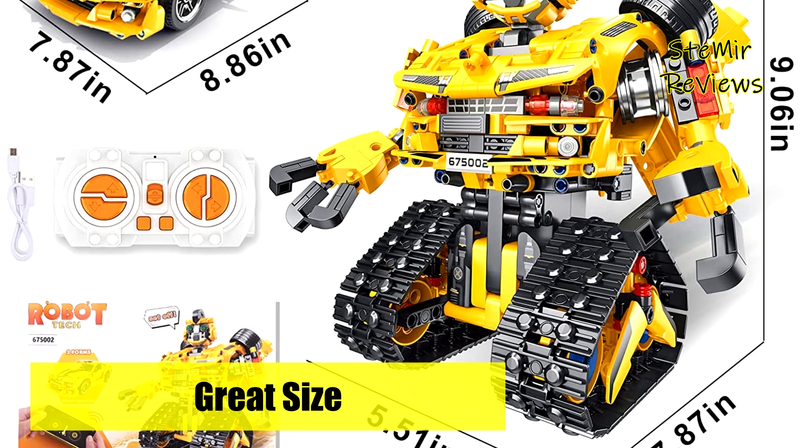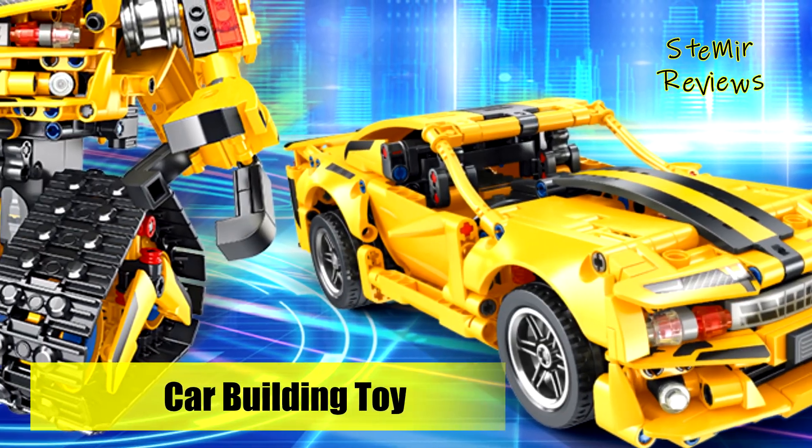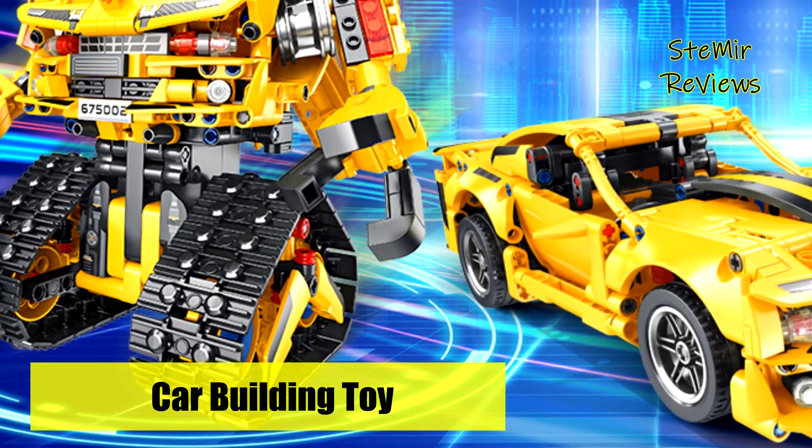Remote controlled building robot and car are ideal toys for enjoyment at home or outdoors, and make great gifts for your children, friends, or family.